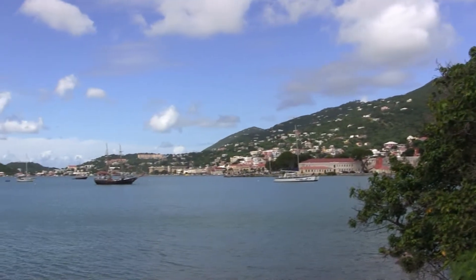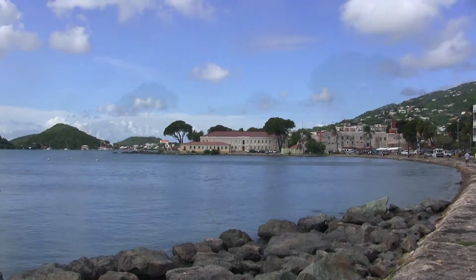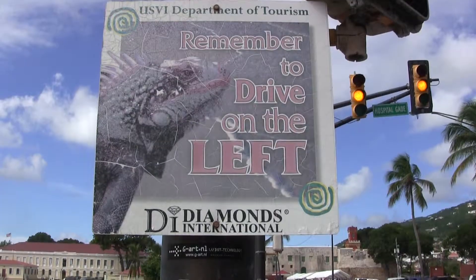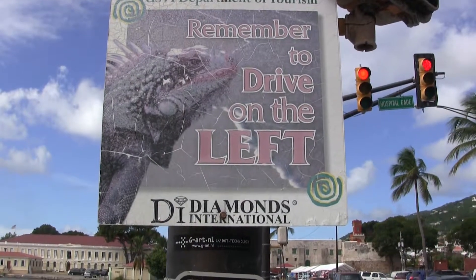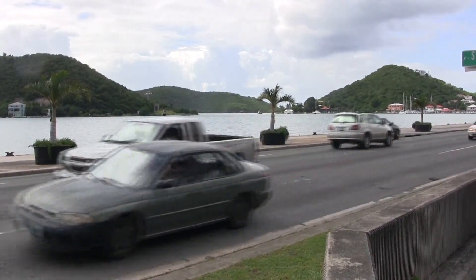The US Virgin Islands consist of 65 islands, although only three are inhabited. St. Thomas is one of them. Here in St. Thomas, although part of the US, they drive on the left, but their cars are left-hand drive, so it's very confusing.